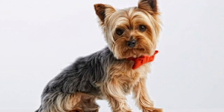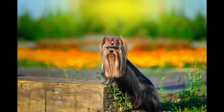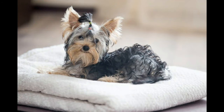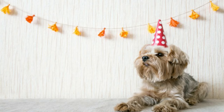The Yorkie was created by working men of north England who developed the breed for catching the rats and mice that infested clothing mills and mine shafts. These hunting dogs could penetrate into badger and fox burrows. The breed is not very old but its origins are not entirely certain. It seems likely that Scotsmen seeking work in the woolen mills of Yorkshire brought various types of terrier, including the Skye Terrier, Dandy Dinmont, Manchester Terrier, Maltese, and the now-extinct Clydesdale Paisley Terrier.